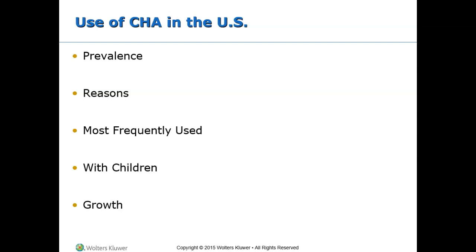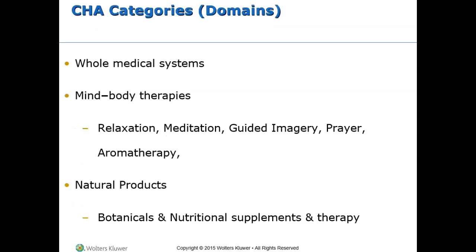Very few people, however, discuss the use of CHA with their health care provider. The most frequently used CHA includes natural products, deep breathing exercises, meditation, chiropractic care, and yoga. For children, the most frequently used CHA is natural products. CHA has grown to be big business — Americans spend over 30 billion dollars a year on CHA products and therapies. The National Center for Complementary and Alternative Medicine was developed to inform the public to make informed decisions when purchasing CHA products and services. The three CHA categories include mind-body therapies, natural products, and other therapies.